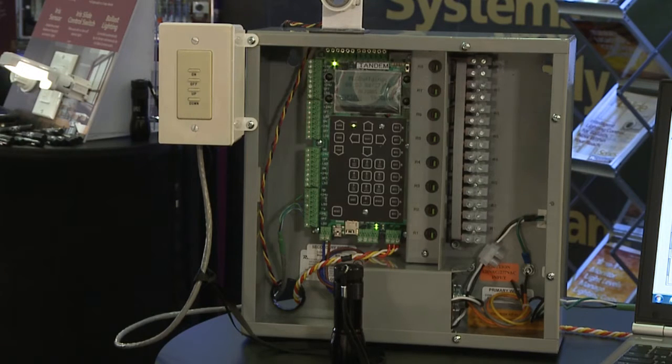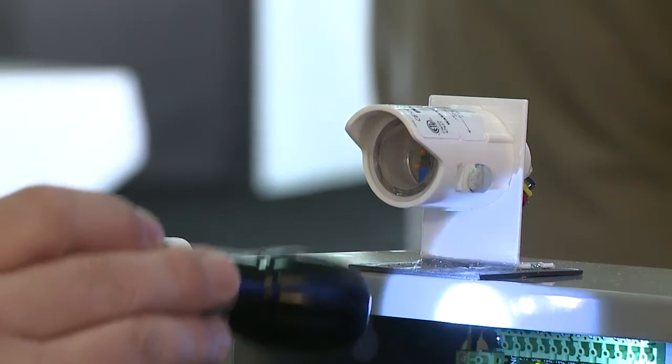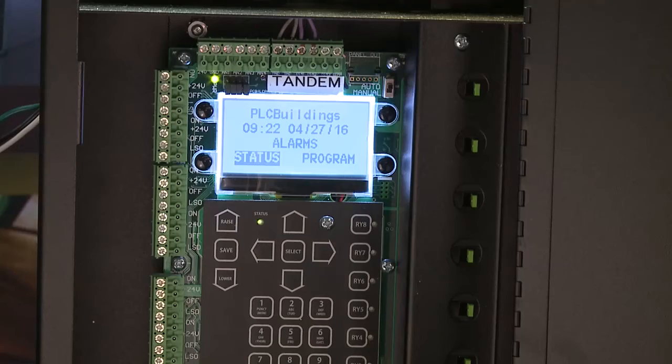The Tandem is based on the Bantam product, which is a standalone relay control panel. Adding the zero to ten volt dimming takes advantage of the daylight harvesting capabilities that have become commonplace. The panels communicate with each other over a simple, robust RS-45 network.